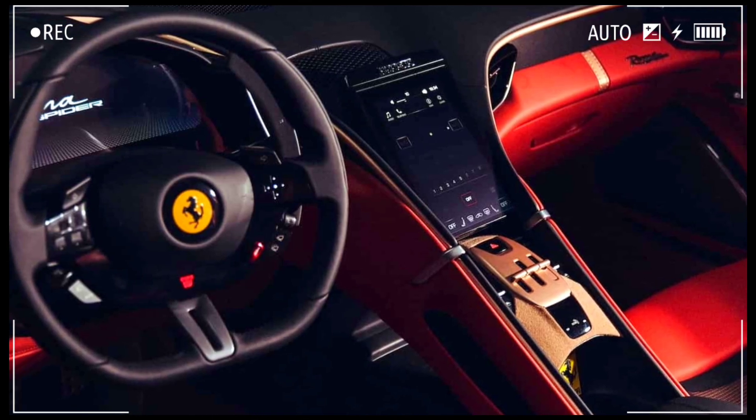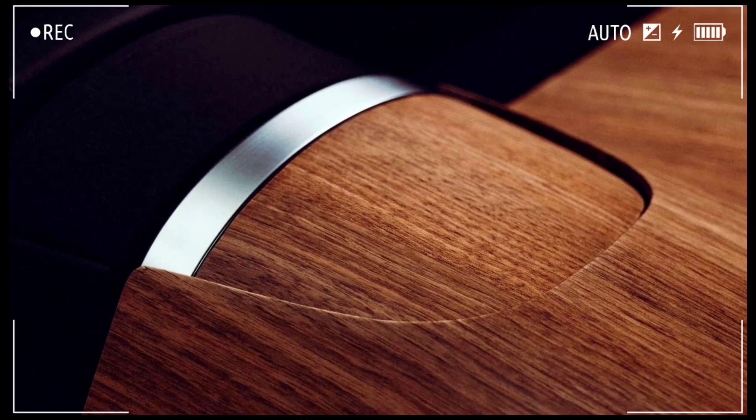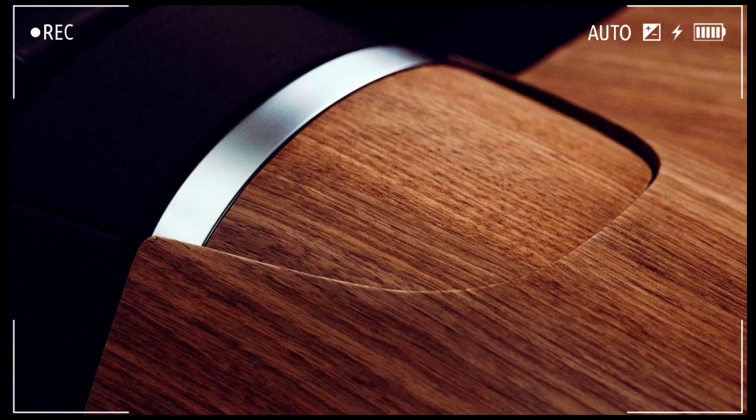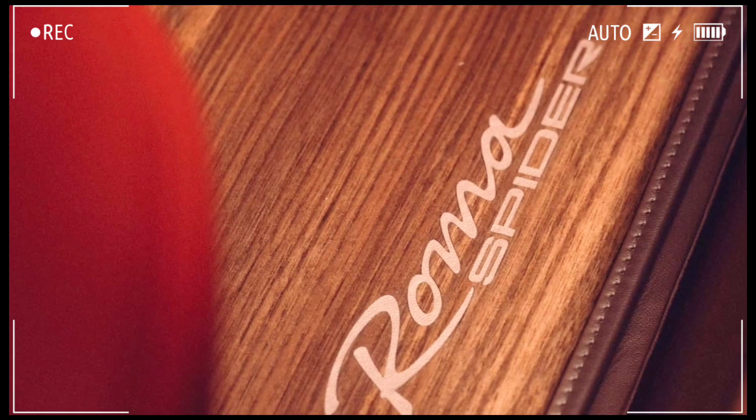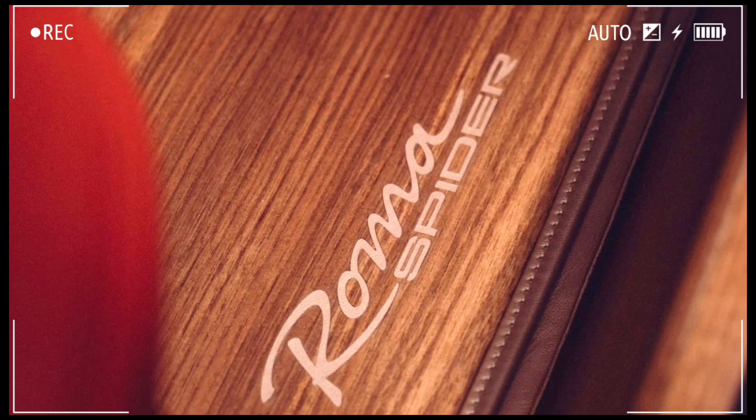But the pièce de résistance is the wood. Ferrari sourced wood of a controlled origin for the tonneau cover, side sills, and the rear floor. The front floor mats even have a matching wood texture, and the wooden sills have gold Ferrari badges on either side.